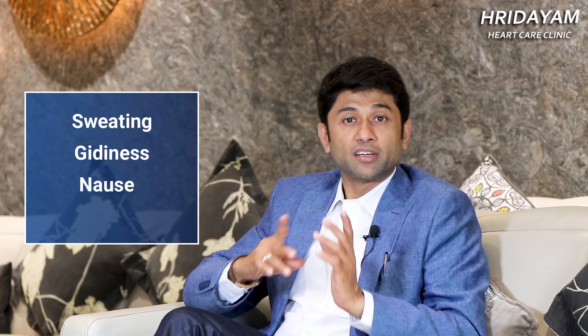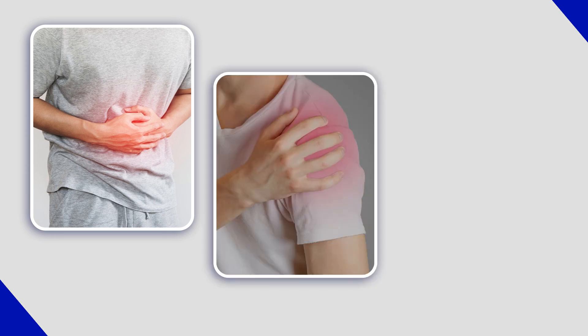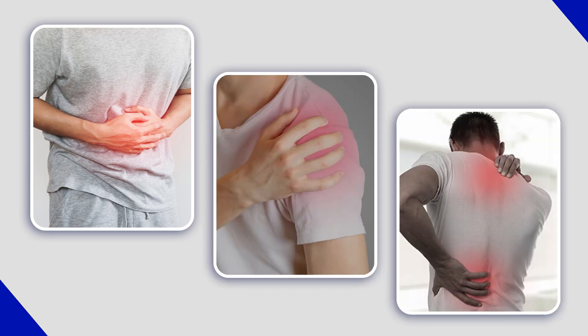This is associated with profuse sweating, giddiness, nausea, and vomiting — a very classical heart attack symptom which lasts for more than 20-30 minutes and increases with time. 70% of patients may have classical symptoms, but 20% may present with just a severe form of acidity, just a shoulder pain, jaw pain, or back pain.